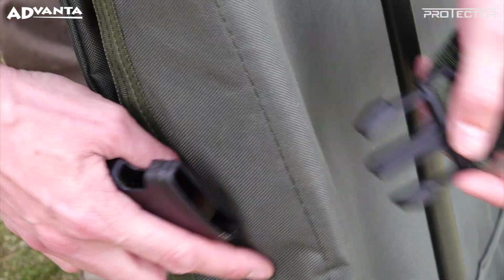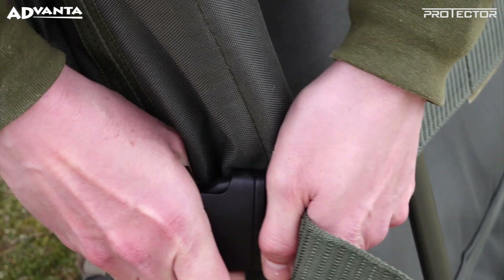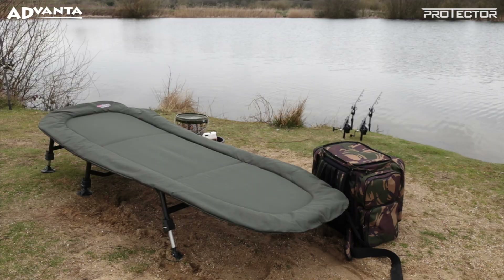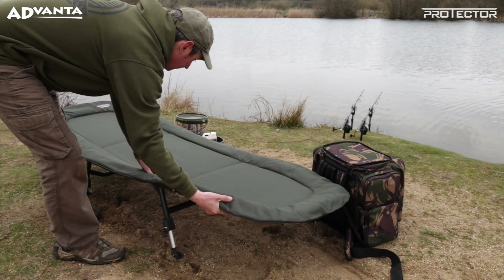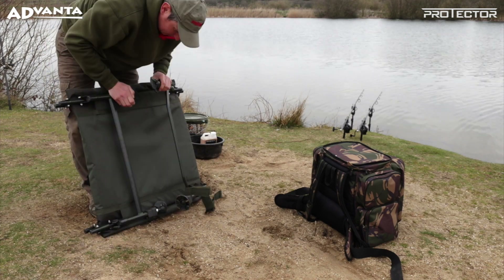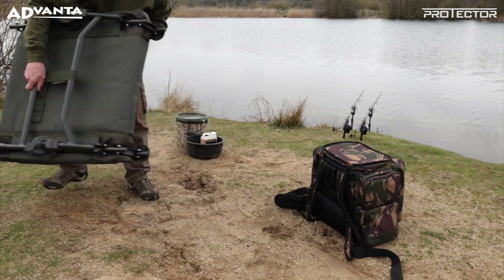The bed utilizes a strap and quick release clip system making it extremely easy to set up and pack away. If you are looking for a high spec, super comfortable bed at an easily affordable price, then the Advancer MZ Straight 6 is the one for you.